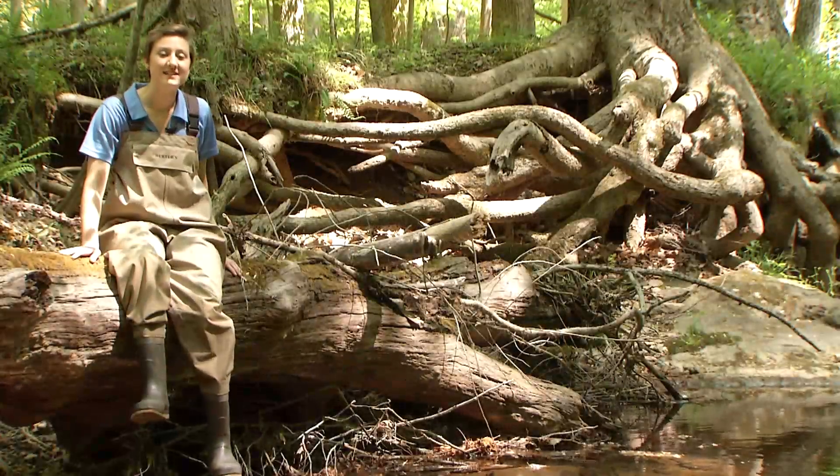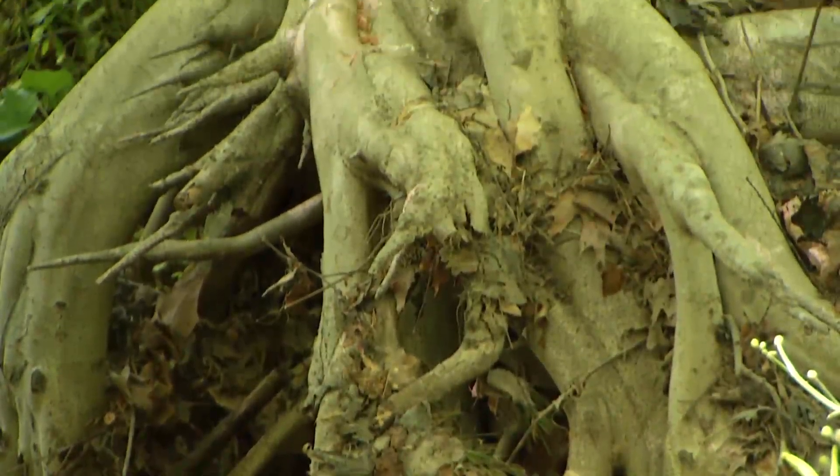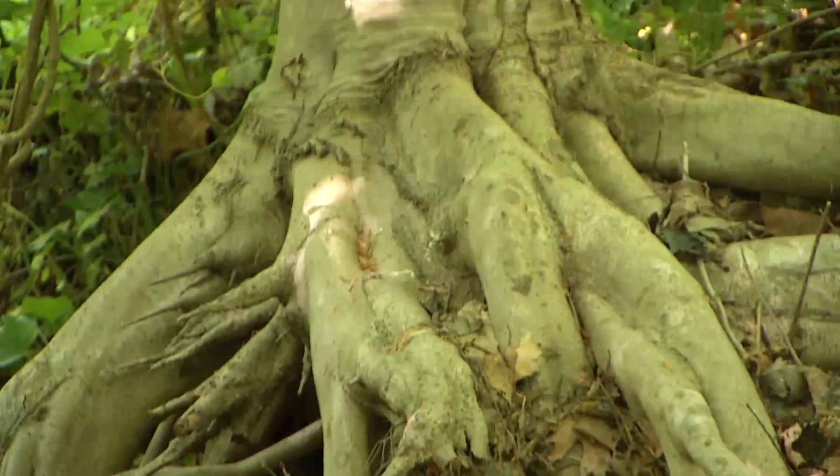What we can see is that we have a healthy forested habitat. These tall trees help to stabilize the stream banks and prevent erosion. They also provide tree canopy for shade and fish habitat.